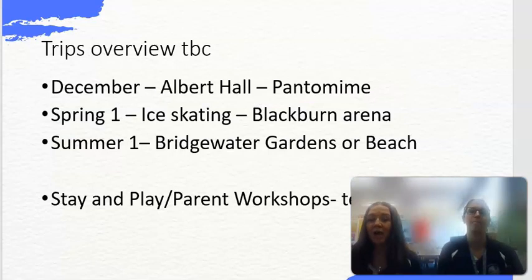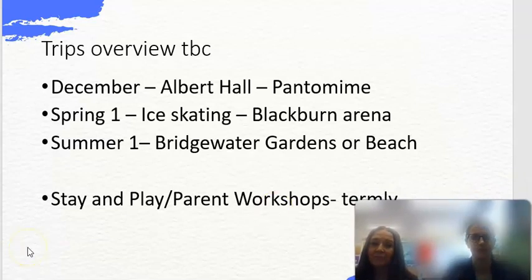In Year 2 we go on quite a number of trips. The first one is the Albert Hall in Bolton in December — we'll be going to the pantomime. After that there's an ice skating trip in the spring, and then two potential trips in the summer: Bridgewater Gardens, which is a science-based trip, and a visit to the beach at Lytham St Anne's. Like all other year groups, we also do termly stay and play and parent workshops.